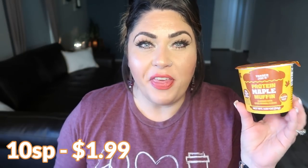This is another new item — the Trader Joe's protein maple muffin. This reminds me of the Kodiak or Birchbenders protein muffin cups. It has 260 calories and 12 grams of protein. You just add water or milk of your choice, pop it in the microwave, and you have a protein muffin. This would be a really quick and easy, portable breakfast. You could pair it with eggs or bacon as a great way to get in some protein.